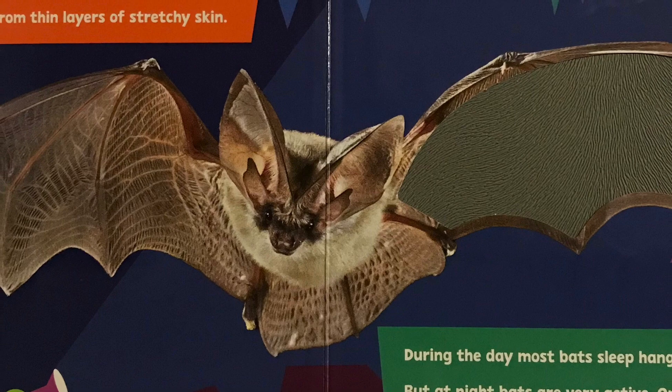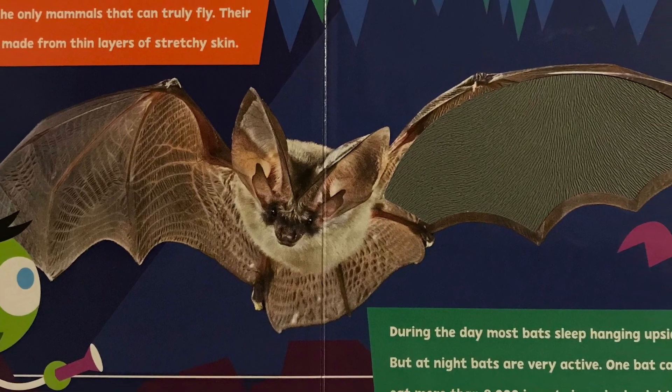One bat can find and eat more than 8,000 insects in a single night.